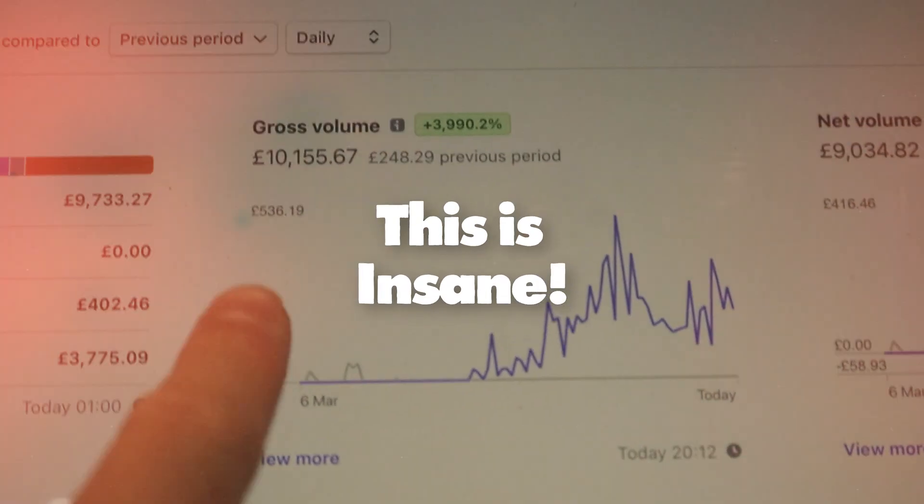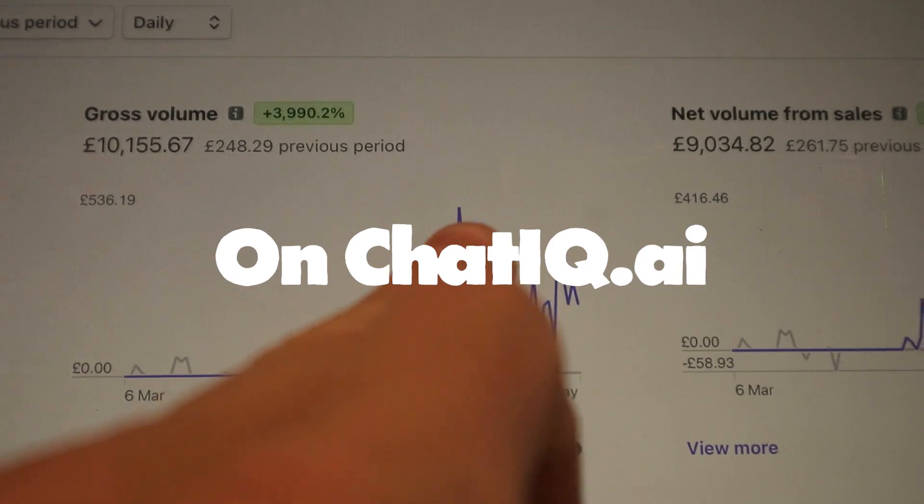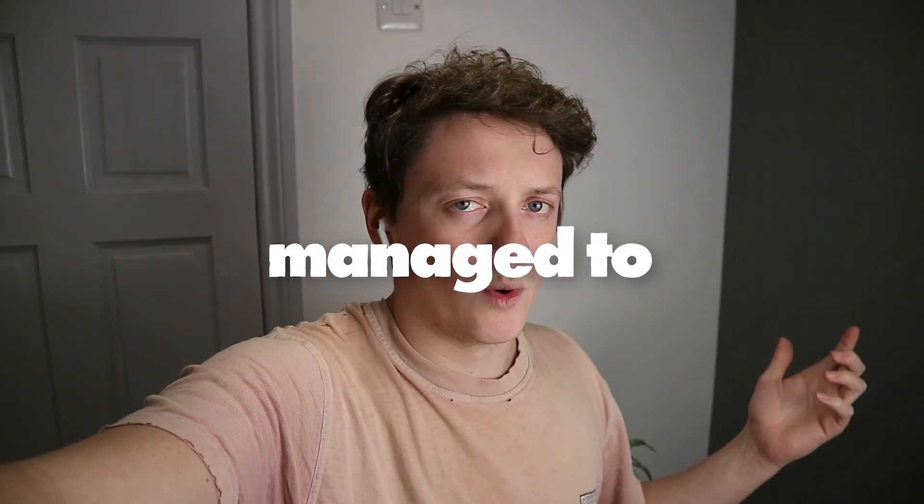Honestly, I can't believe this is insane. Just crossed over £10,000 on ChatIQ. There's a lot that I still need to do. I think in the first two weeks, we managed to cross over £4,000 in monthly recurring revenue.